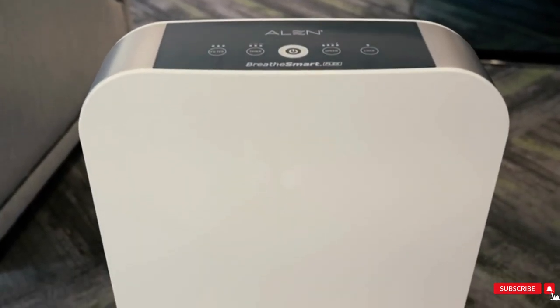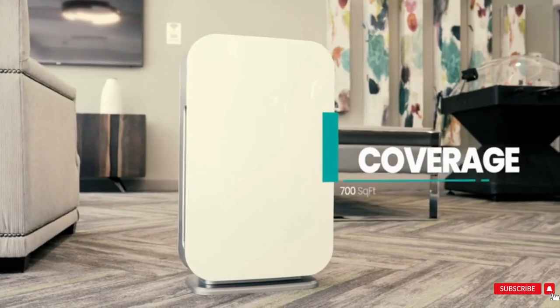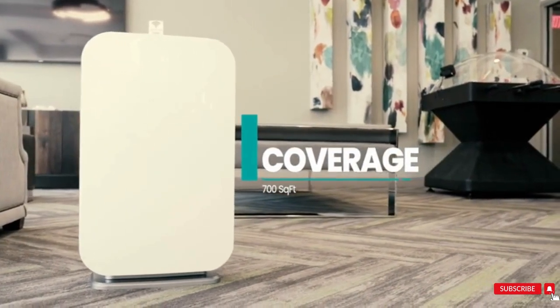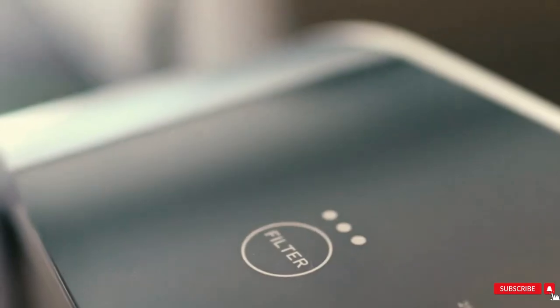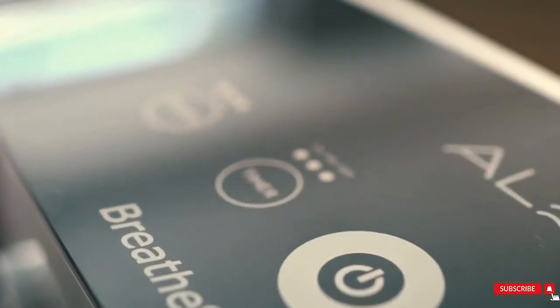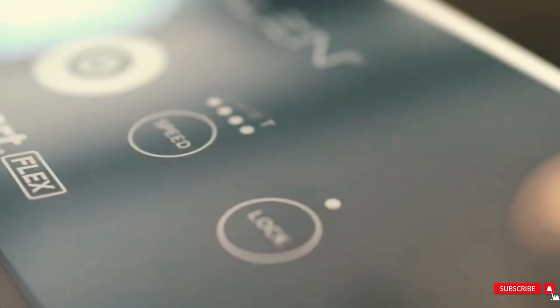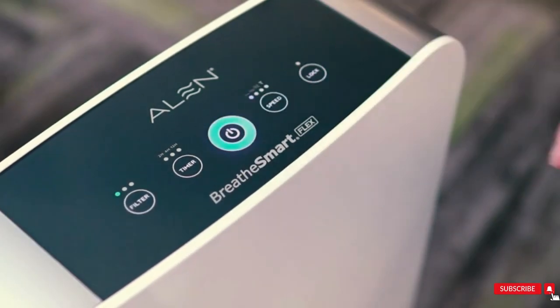Recommended for capturing dust, dander, small airborne particles, pet fur, and odors. Sleek design fits in any space from small to large rooms. Before pure filter: a standard filter that helps capture asthma and allergy triggers.